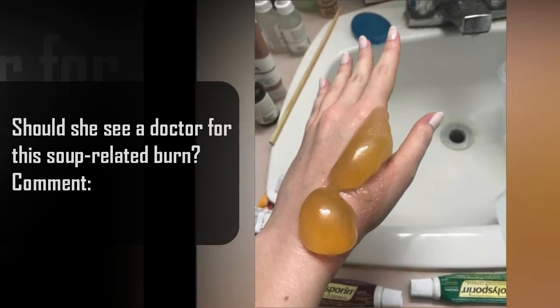This fan wants to know if they should see a doctor for the burn she got from spilling soup. What do you think?